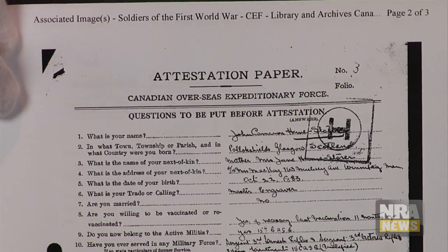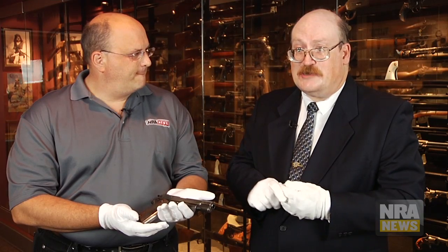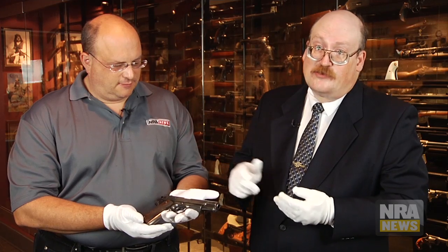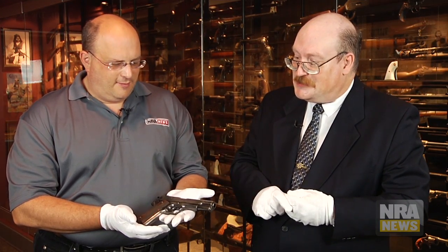We do have the attestation papers — I was looking at those before we went on camera, and they're very cool. It's amazing what you can find out about a gun once you start researching. The Canadian government's archives hold incredible information about even soldiers who disappeared. This man is on a monument overseas, even though they never found his body. But his gun — how did his gun show up in America? It's one of those mysteries that is part of the story of Americans and their guns.